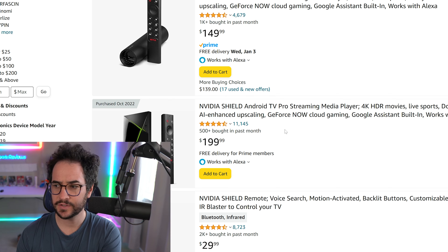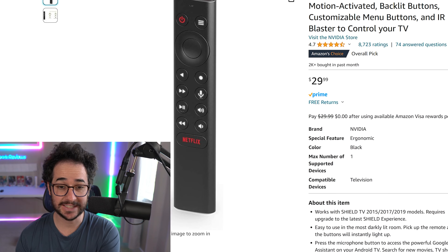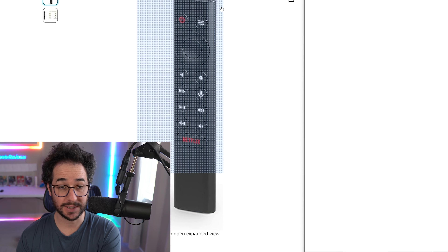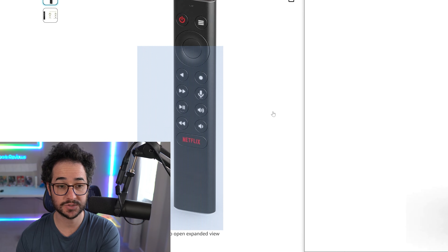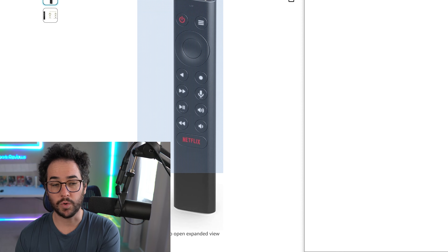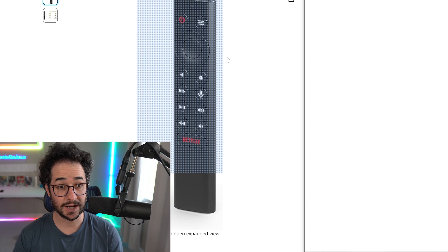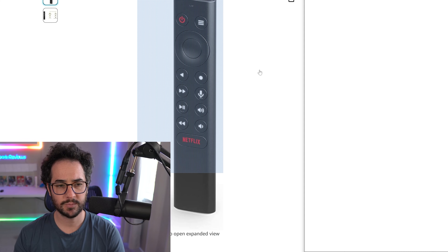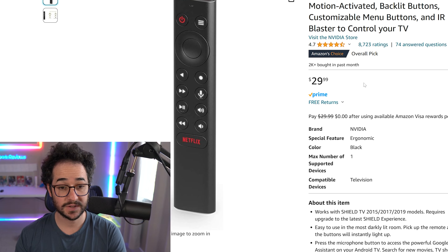One of my favorite things about the NVIDIA Shield is its controller — this is my favorite controller for a streaming device, hands down. One reason I really like it is because these buttons light up in the middle of the night, or whenever you're watching TV and want to pause or change things. The buttons don't have much size differentiation, so being able to have a light — just by turning the remote or picking it up — is extremely helpful. It's very sensitive and the lights will come on, letting you easily control content.